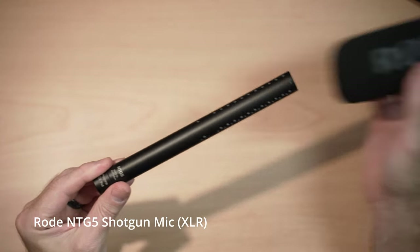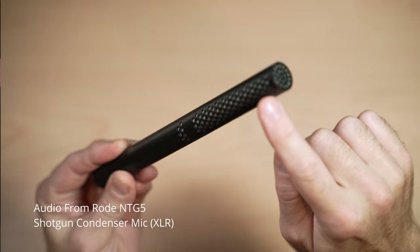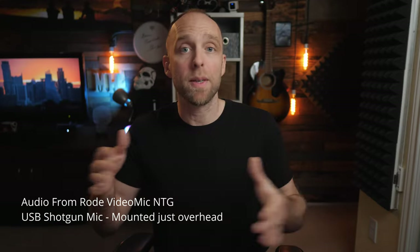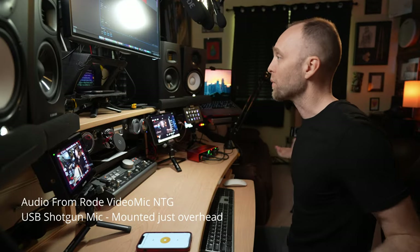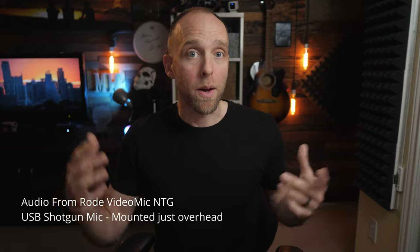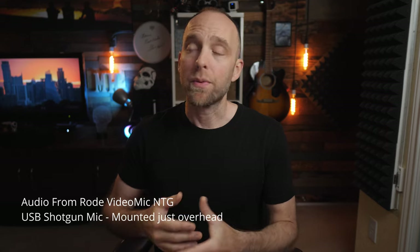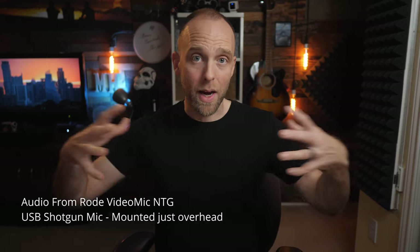Moving on to shotgun mics. Shotgun mics are also another type of small diaphragm condenser, but they have an additional feature of an interference tube, which means the mic capsule is down inside and at the rear of this tube, so it's a little more protected from wind and air noise. The interference tube is also designed to take in sound from the sides and attempt to cancel out some of that side sound, resulting in most shotgun mics being a little more directional and isolating depending on the acoustics of your room. Just remember, shotgun mics work best in less reverberant rooms with carpeting and soft goods that absorb sound reflections.